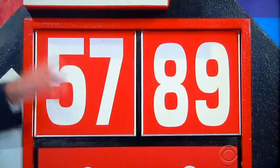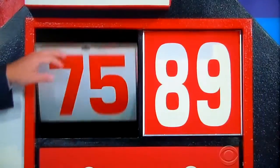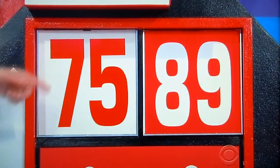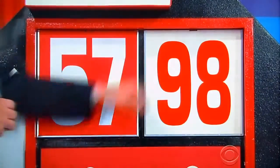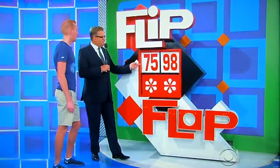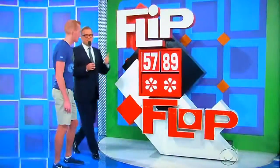The price is not $5,789 — that's the wrong price. Here's how you make it the right price. Flip the first part, just like that, real easy: $7,589. Or you can flop the second part: $5,798. Or you can flip and flop, so it's $7,598. Flip, flop, or flip and flop.